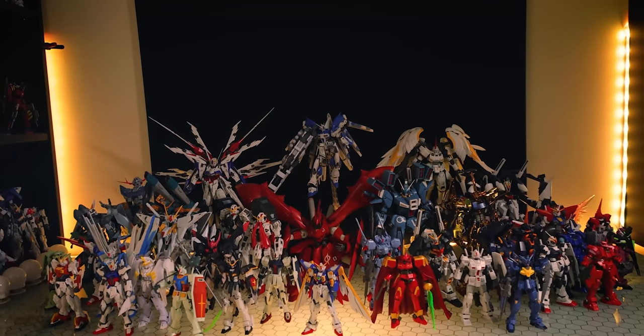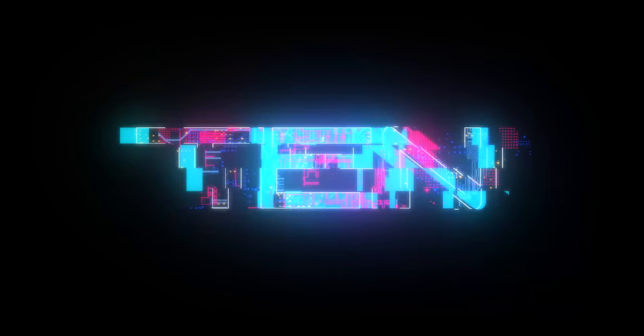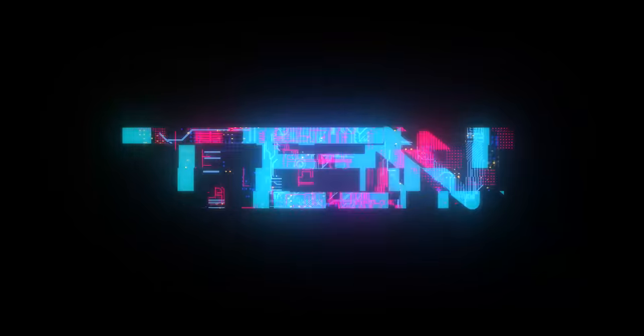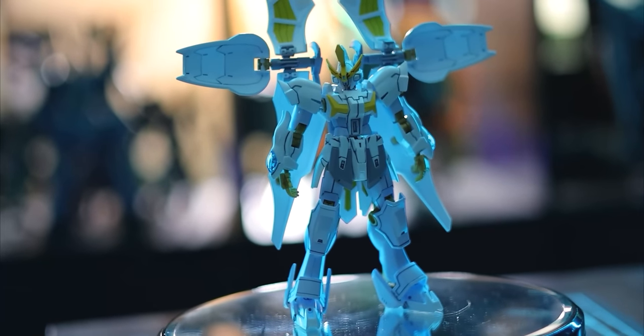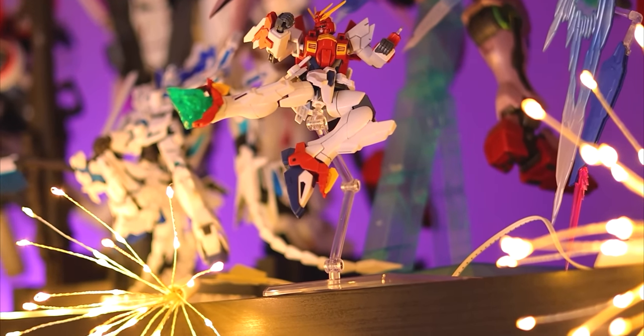Welcome to MechaGuy Kotsu's Top Gundam Kits of 2021! Dropping into the 10th position like a colony in a Target near you was the High Grade line of Gundam Breaker Batlog kits.